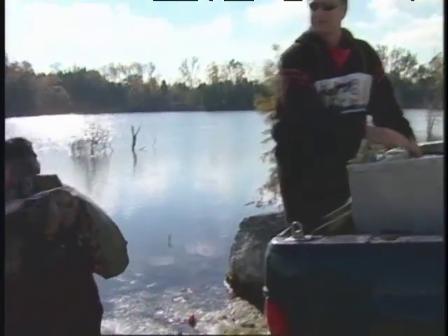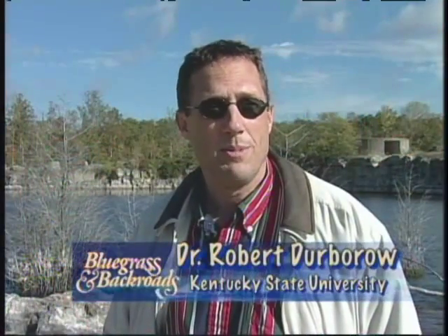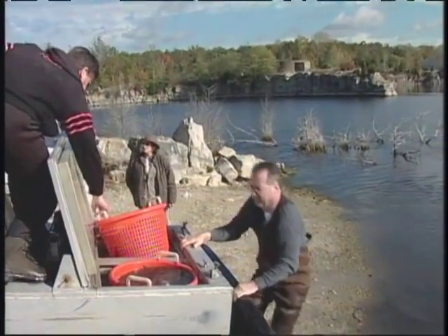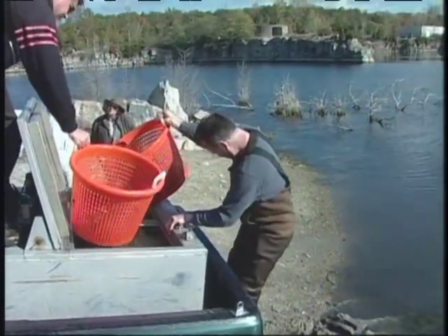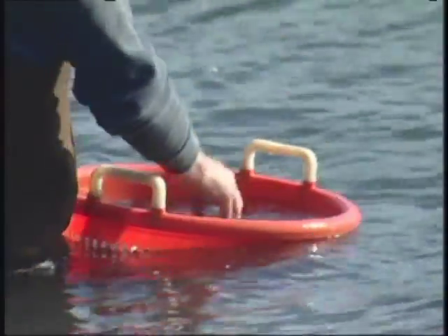Today we're stocking paddlefish into this quarry reservoir. These paddlefish are stocked in a private situation — they're going to be filtering the water over the next few years and growing. They grow to a very large size, probably about six pounds each year, compared to a catfish which might grow approximately one pound a year. So they're very fast-growing animals. Another common name for them is spoonbill catfish, or the spoonbill, and they're cartilaginous fish.